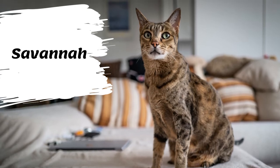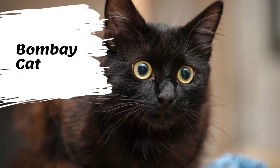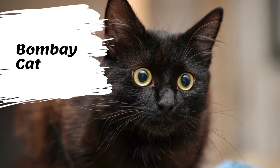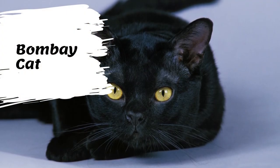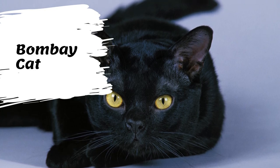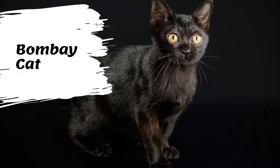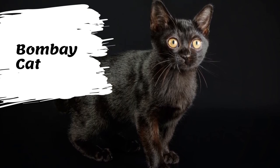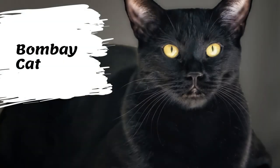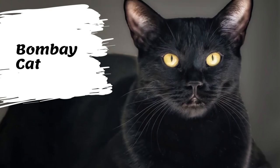The Bombay cat is a type of short-haired cat developed by breeding sable Burmese and black American Shorthair cats to produce a cat of mostly Burmese type but with a sleek panther-like black coat. Bombay is the name given to black cats of the Asian group. This breed is stocky and somewhat compact but is very muscular with heavy boning. The Bombay is round all over — the head is round, the tips of the ears are round, the eyes, chin, and even the feet are round. The coat of the Bombay is short and glossy.